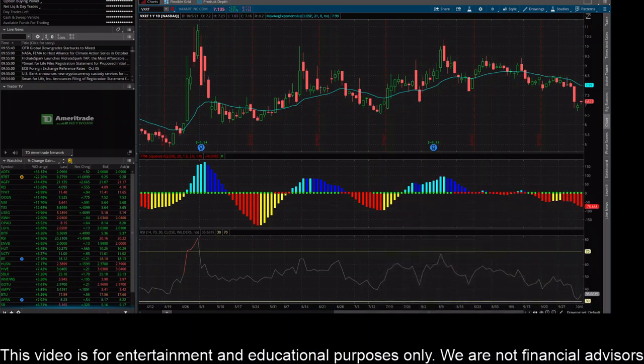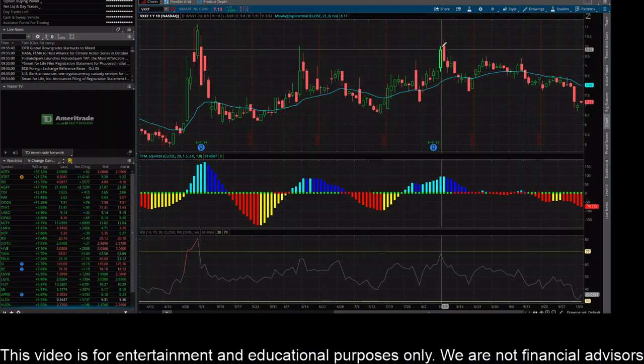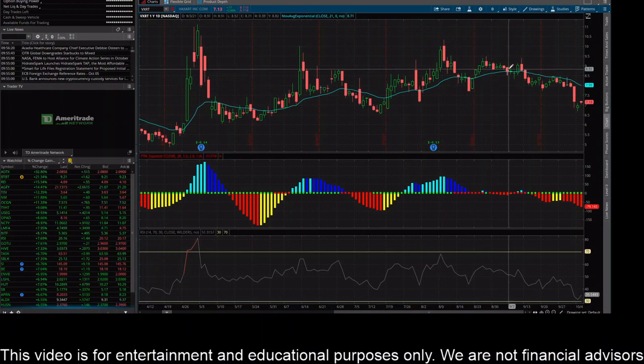Hey everybody, this is James with WSTrades.com. I want to provide an update on VXRT stock, or Vaxart. Short-term price action has been pretty ugly. You can see here on September 13th it sold through this 21-day EMA, which it was kind of hanging around — chopping above, chopping below, back above — trading around there. And now it's definitely made a big move away in the short term.